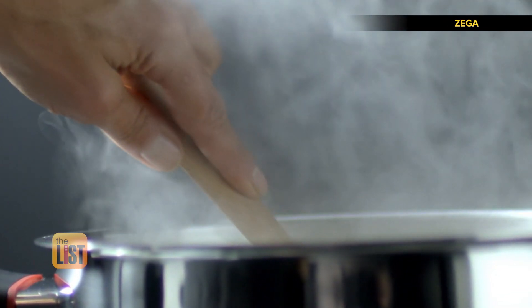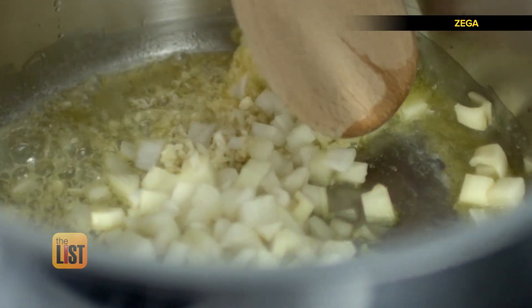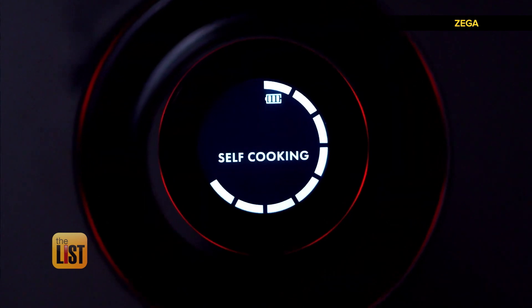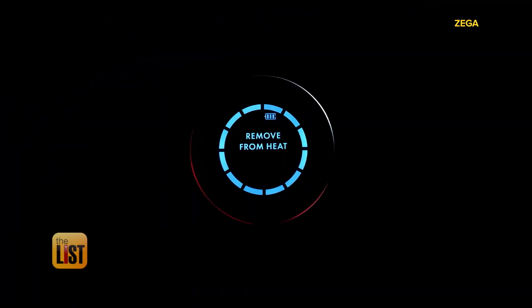Just turn on your stove, add your ingredients, and when the pot reaches the required temperature, switch off the stove and walk away. Your food will continue to cook for hours without you needing to be around.